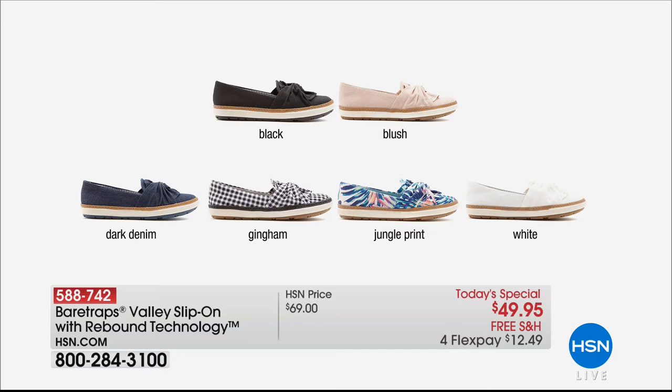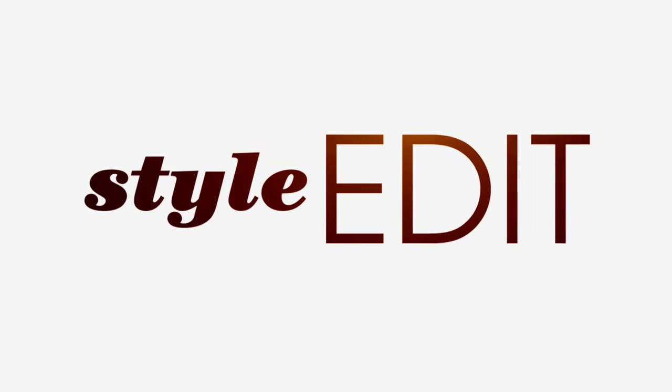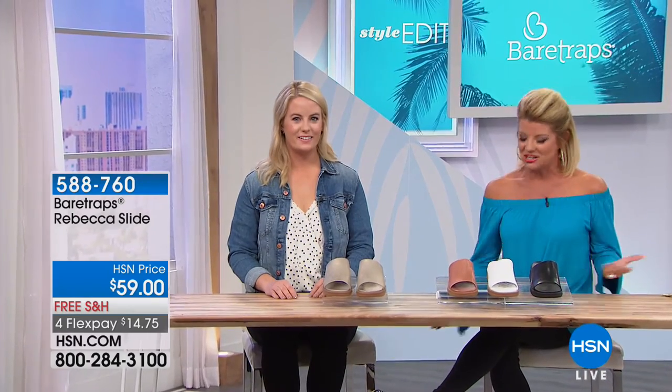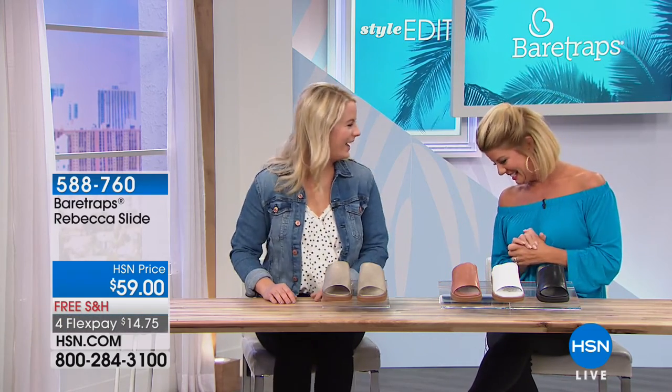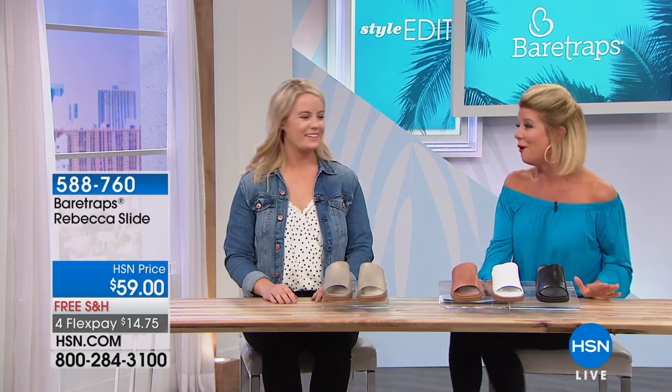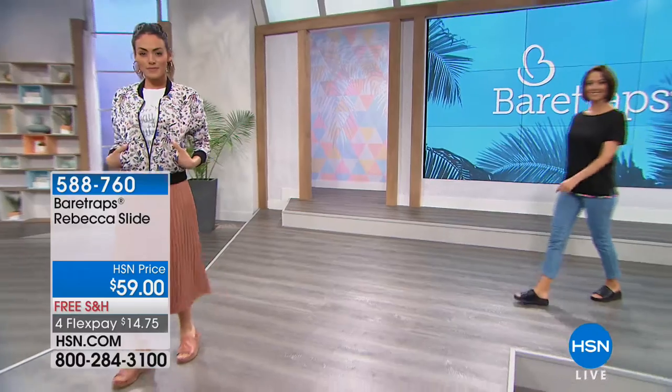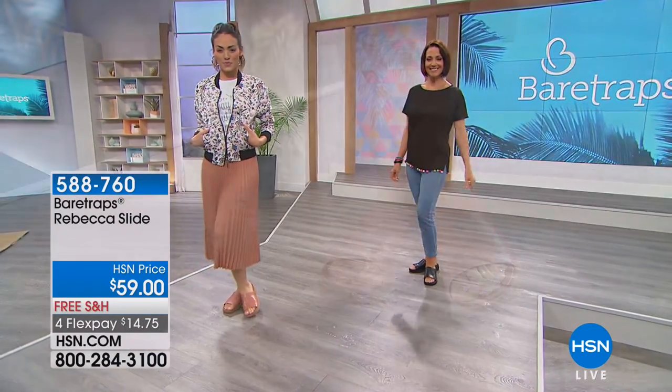The dark denim indigo and the blush are the two most popular choices and most limited at this point. Six through size eleven, medium and wide width. The gingham has been one of the most popular sellers this hour — I'm so excited. And the jungle print and classic white. I just love how the gingham pops against black leggings — it elevates the outfit. It's a feminine love-knot touch — very classic with dimension. At under $50, even more exciting.